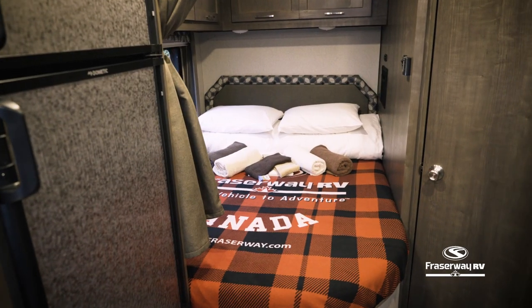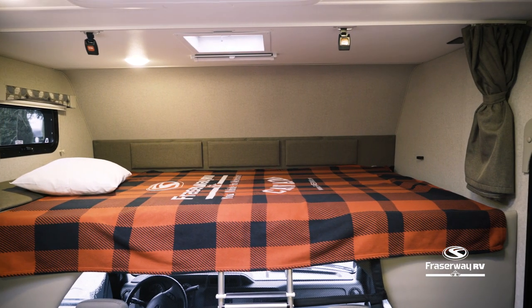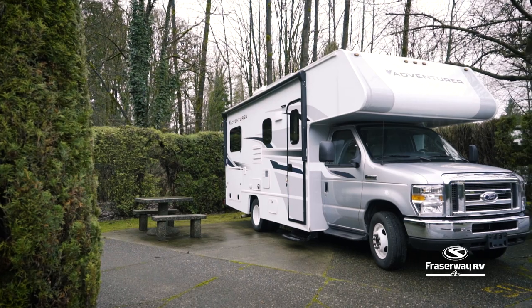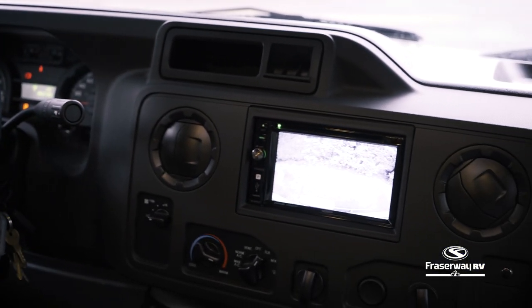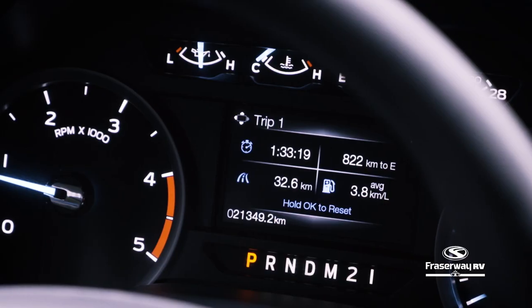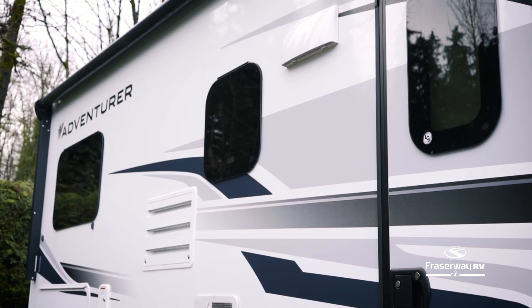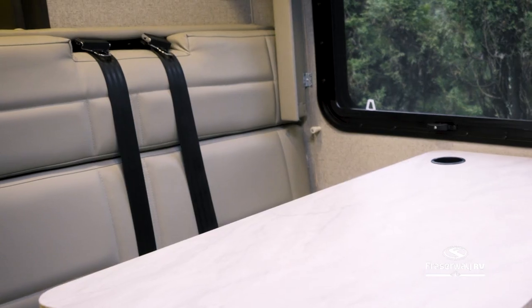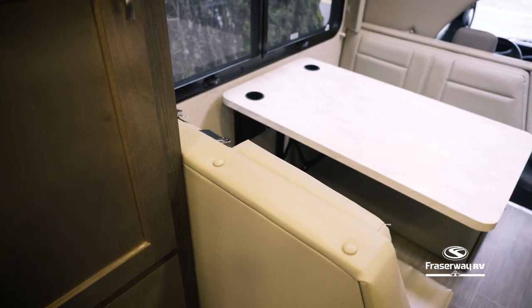This motorhome sleeps four adults and one child, and is one of four types of Class C motorhomes available to choose from. This motorhome is equipped with a backup camera and also features a tow and haul mode to safely tow the vehicle up and down hills with ease. This RV offers two three-point seatbelts at the dinette, unique to the RVs for rent at FraserWay RV.